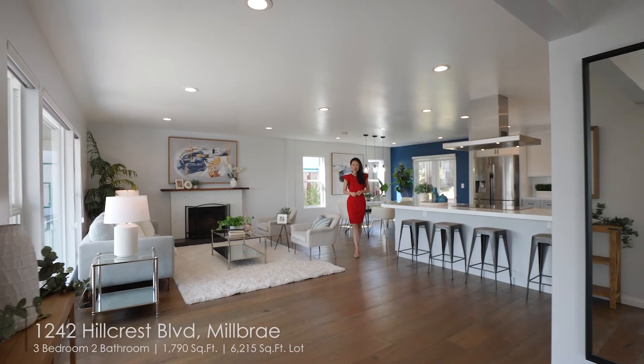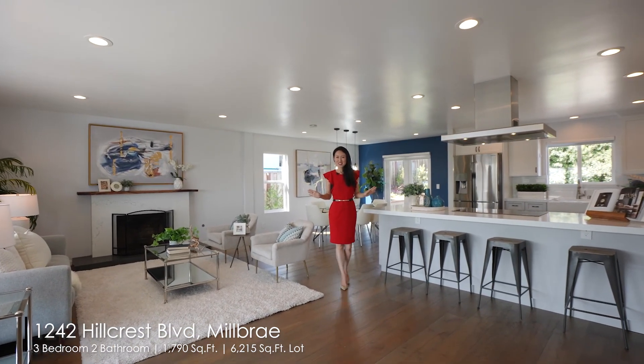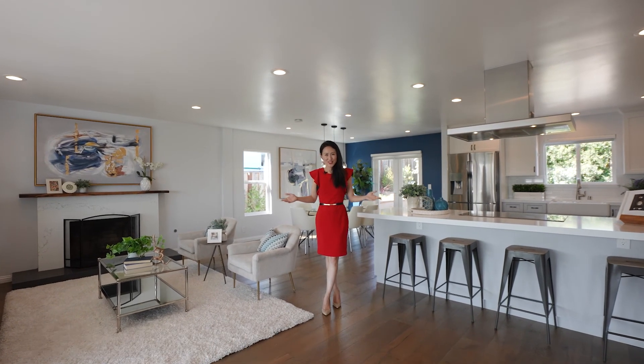Hi everybody, welcome to 1242 Kewcrest — such a fully updated home with a long list of features that I'm so excited to share with you.